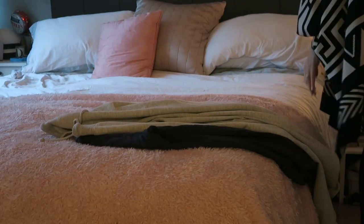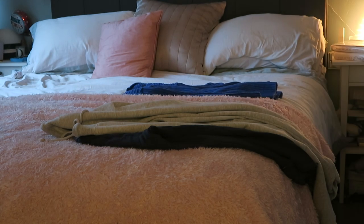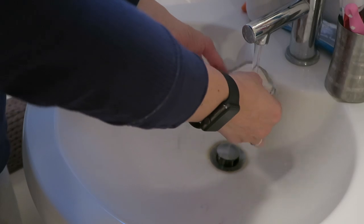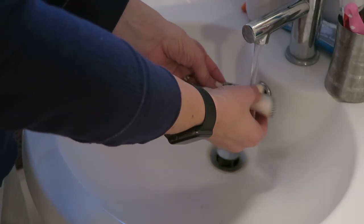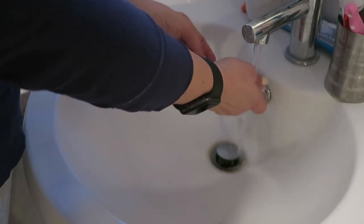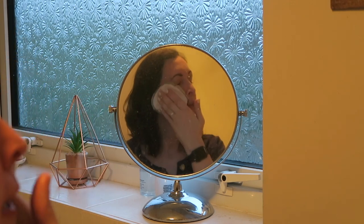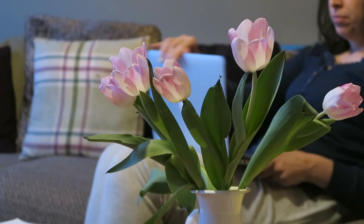Then I will head back upstairs, get my pyjamas on and lay out my clothes for the next day. Then once I've got my pyjamas on, I will take my makeup off. I'm loving the reusable wipes at the moment, these little pads — they just get everything off.